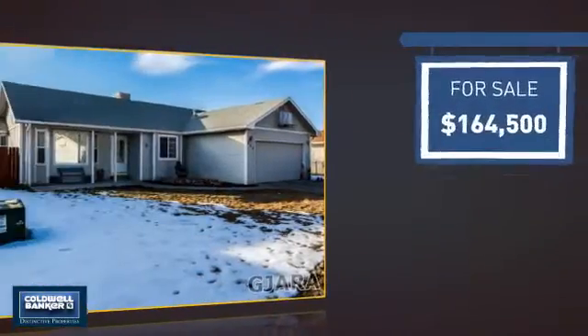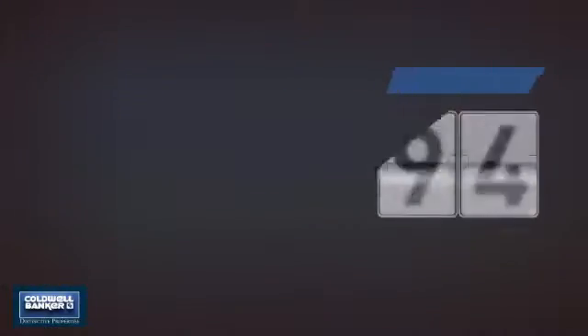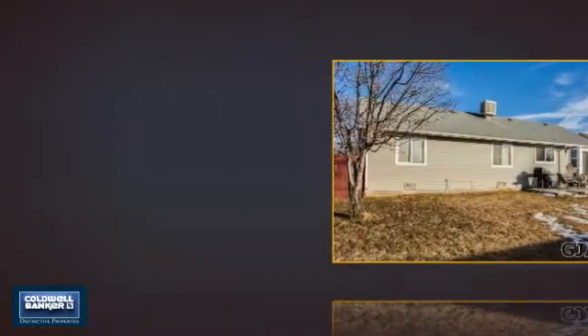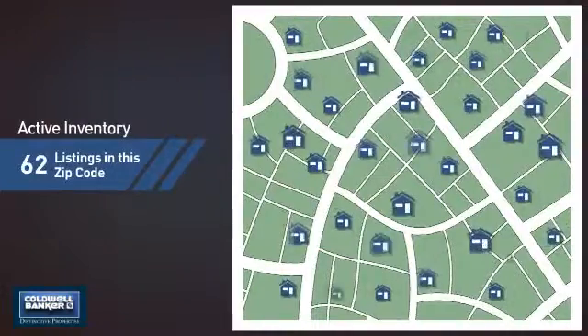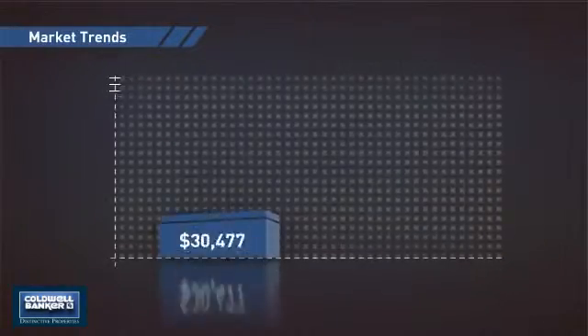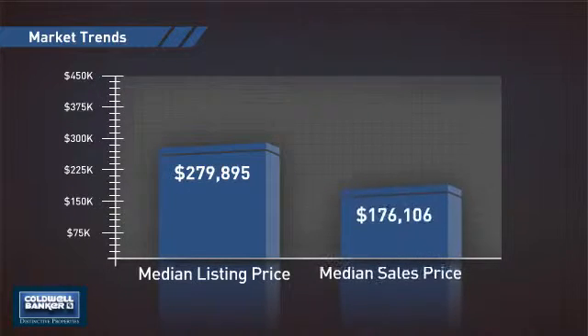Currently listed at just over $160,000, it just went on the market this month. Wondering how it stacks up against the competition? There are now just over 60 homes on the market within this zip code, with a median list price of just under $280,000 and a median sale price of just under $180,000.